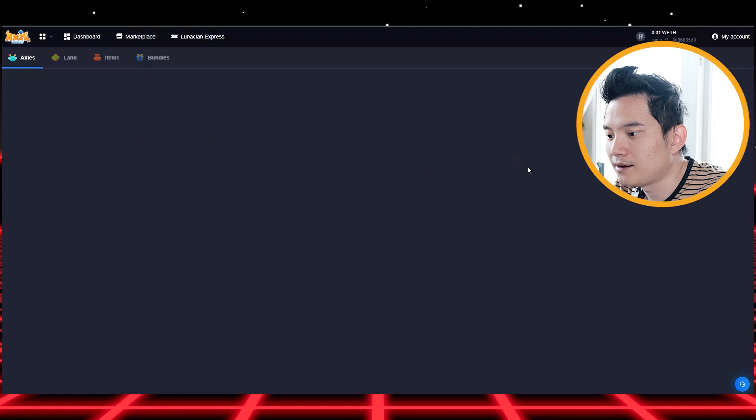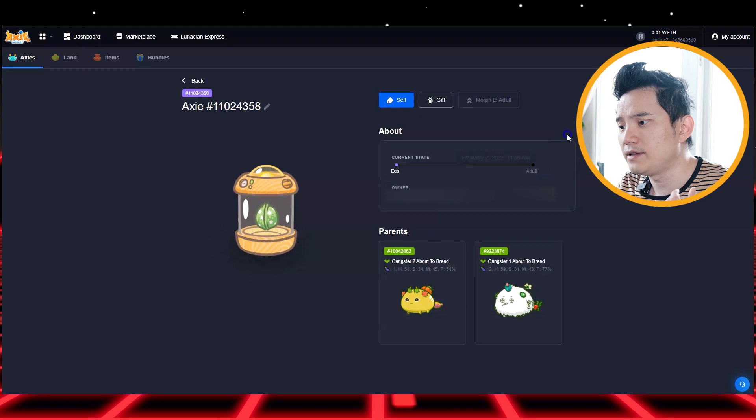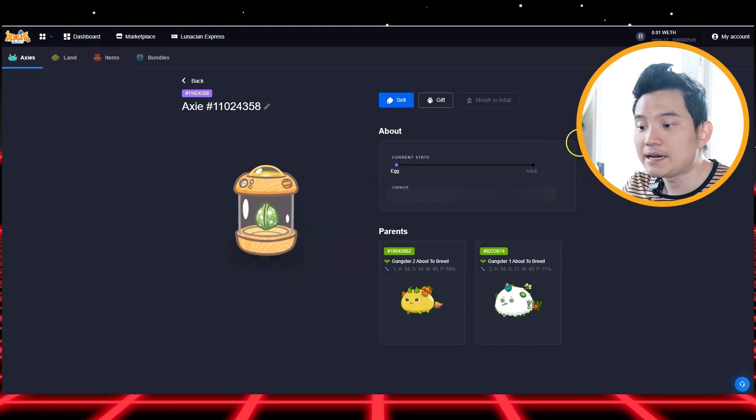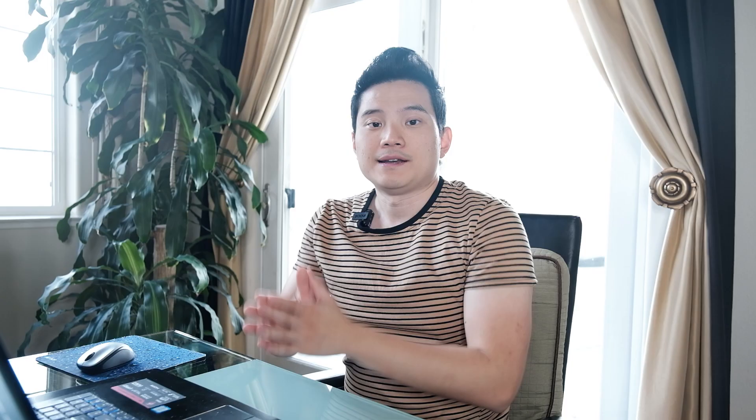You can see right now my egg is right here — I'm super excited! Now I have to wait until five days from now, which is February 2nd, to morph this one to be a dough. Or I can sell this egg for around $52, but I don't want to do that because I need to see it as a dough — I know this axie is going to cost maybe more money. Now you know exactly how to breed an axie and how much it costs.